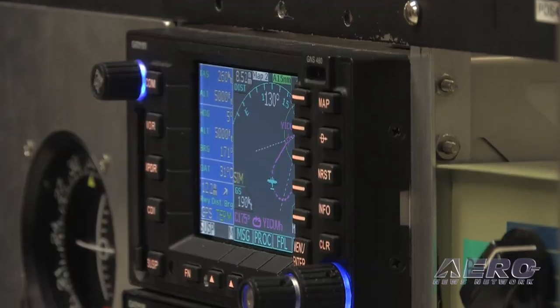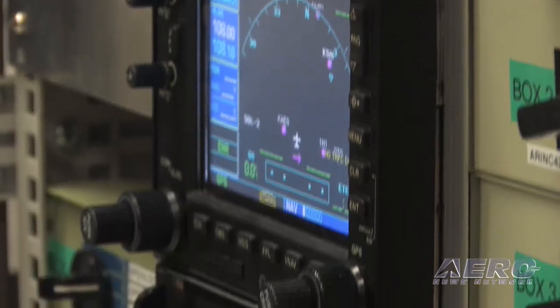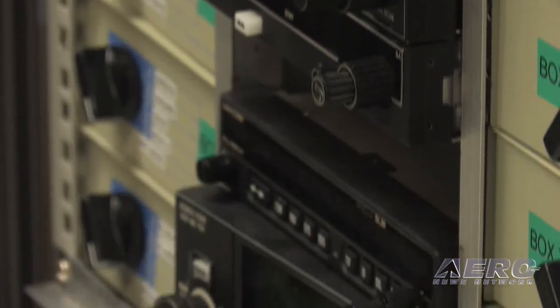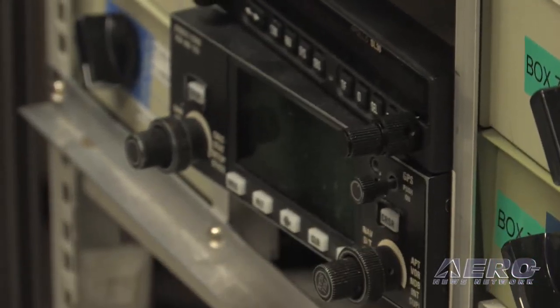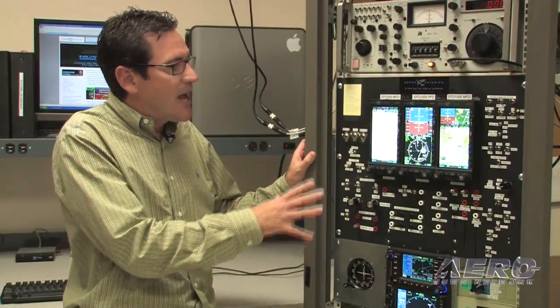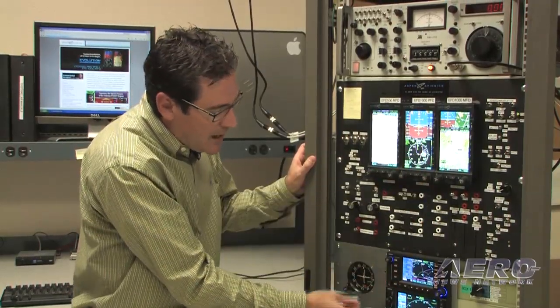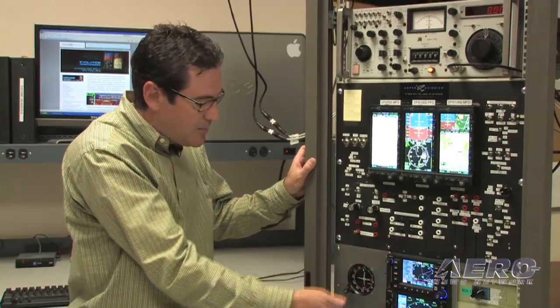The Evolution Flight Display's power is its ability to work with a wide range of legacy avionics systems that are already installed in aircraft today. The average age of the fleet is like 30 years old. A lot of these planes have been through multiple panel generations and have a wide range of equipment in them. We use this integration lab to actually turn on our displays and then switch on and off different avionics components, including GPSs, NAVCOMs, etc., and make sure that our equipment works seamlessly with the installed avionics already in somebody's aircraft.